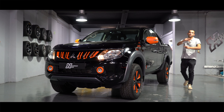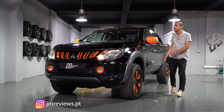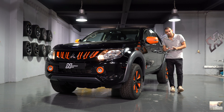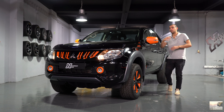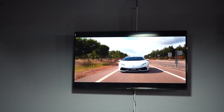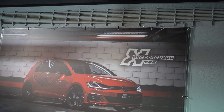Guys, once again, welcome to my channel JM Reviews with me, George. Today we are here in a different place to start a new partnership. I already had to start this partnership for a long time, I confess, but logistics and timings didn't work out. But let's start now. We are at X Spectacular Car, here in Póvoa de Santo Adrião.